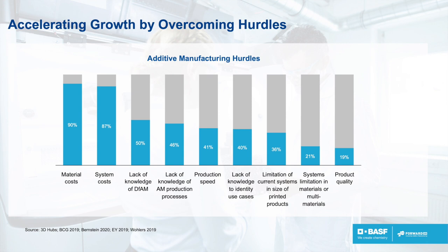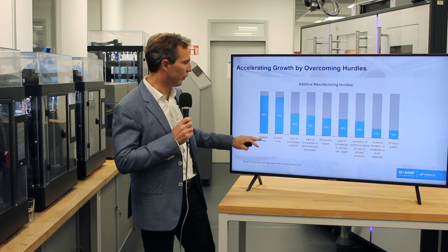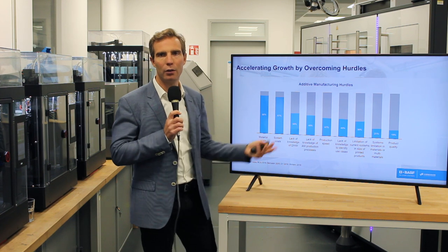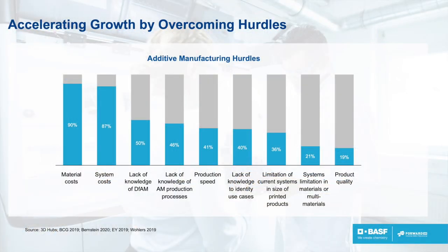So why is this not growing faster? For this we need to look at the hurdles. According to a study from Hans and Jung, the hurdles for additive manufacturing adoption fall into two big families. One is about cost: material cost, system cost, and production speed. Production speed is also linked to the total cost of ownership — the cost per part — which is one very important aspect on which we are obviously working.